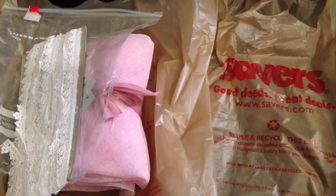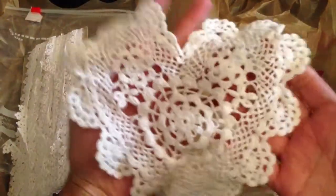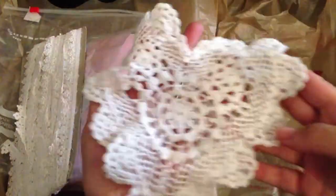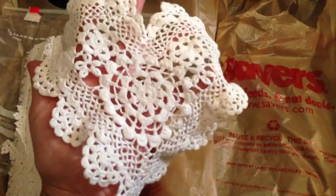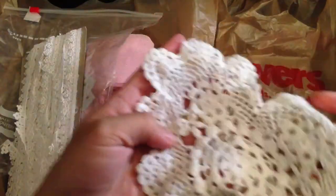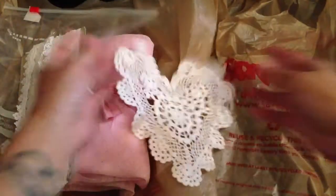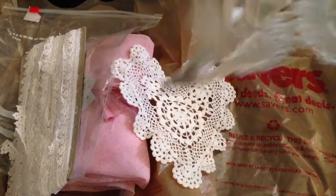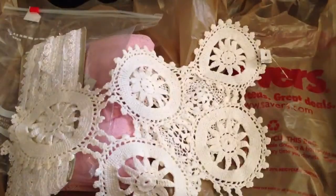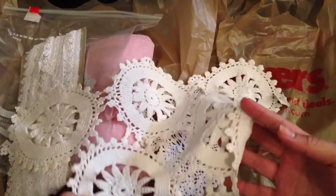I found this super cute crochet heart. It's hard to find these because a lot of times they're really expensive. But this one was only about $2, so I picked that up. I also picked this other one up, which I'm going to cut up. This one was about $1.50.